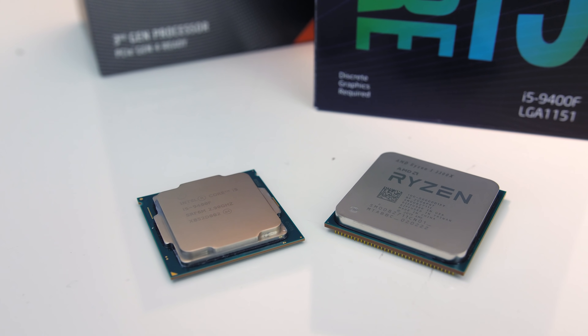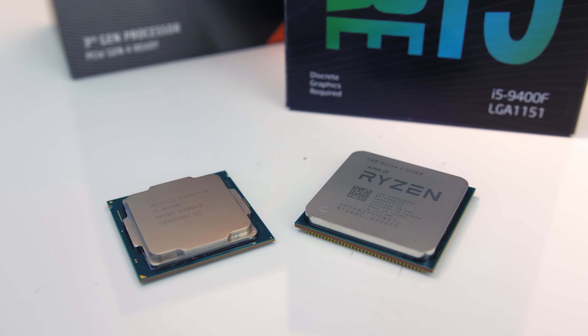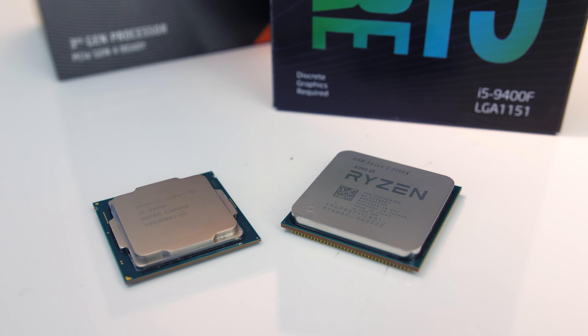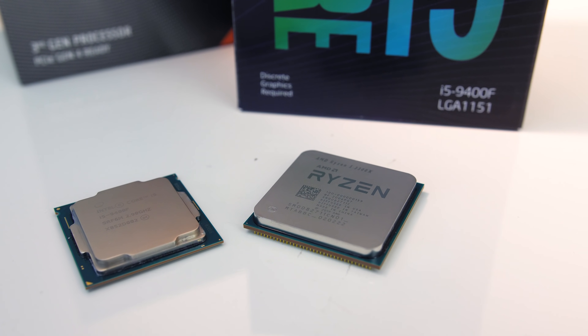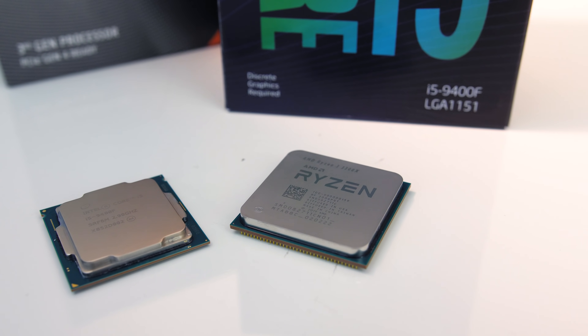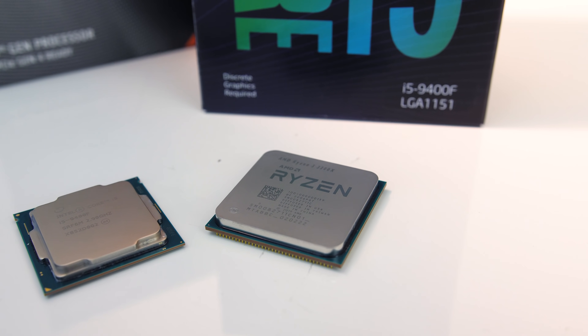We'll first check out the differences in various applications as well as power draw and thermals, followed by gaming tests at 1080p and 1440p resolutions, then finish up by comparing some performance per dollar metrics. I've tested both CPUs at stock to start with, but the 3300X can be overclocked which we'll check out later.